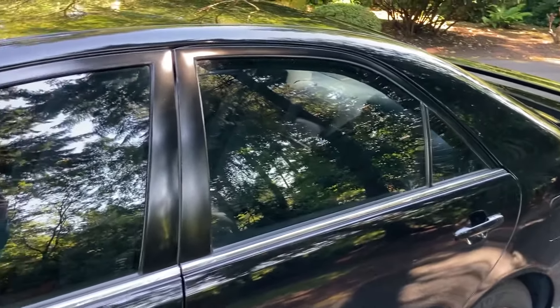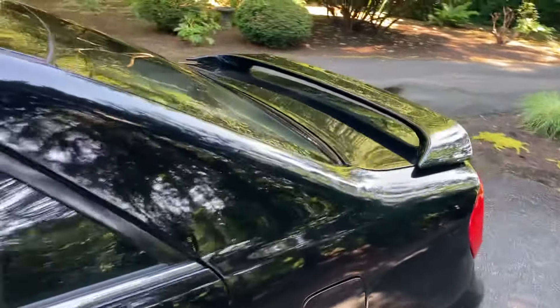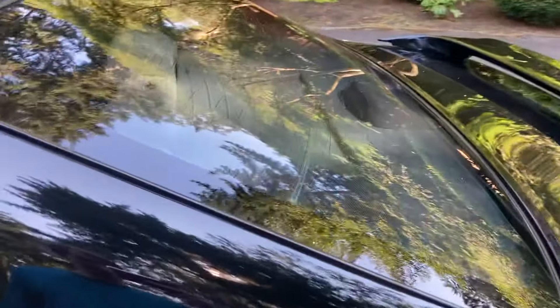It does have window tint, which is nice to have in the summertime. The back window is peeling just a little bit, so we might have to redo that at some point, but really not that bad.